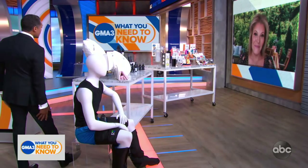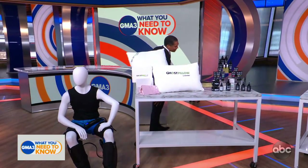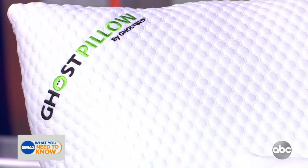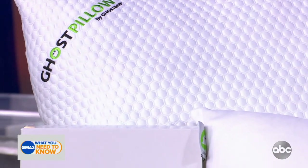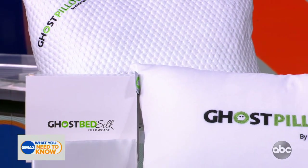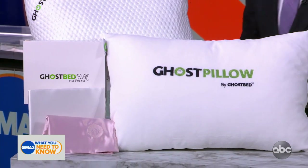And if we need to lay down on a nice, silky, smooth pillow while getting a compression massage, you've got us covered here as well. This is Ghostbed, and we've got a few different options from them. As you mentioned, they're 100% silk — it's a mulberry silk pillowcase, which is great for supporting healthy skin and hair when you're sleeping.